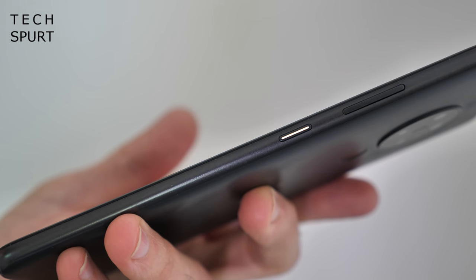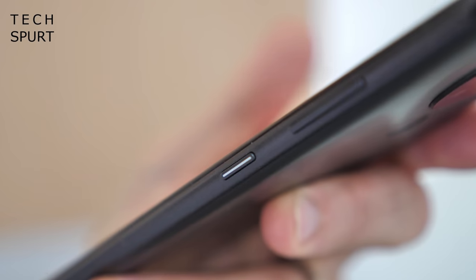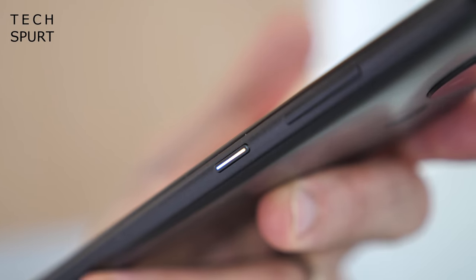Like some previous Nokias, the notifications light is housed in the Nokia 5.3's power button — a neat little feature that I definitely still approve of. You've also got full NFC support on here as well, which is great news for Google Pay, especially now that everything is going contactless.